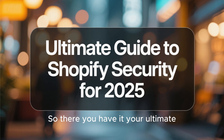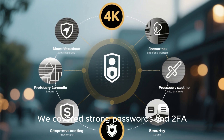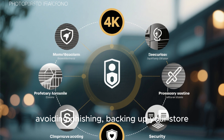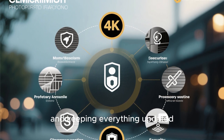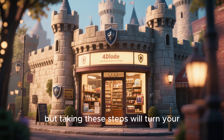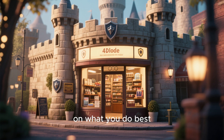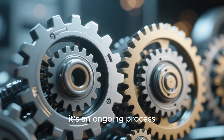So there you have it — your ultimate guide to Shopify security for 2025. We covered strong passwords and 2FA, managing staff permissions, being smart about apps, protecting customer data, avoiding phishing, backing up your store, preventing fraud, and keeping everything updated. It might seem like a lot, but taking these steps will turn your Shopify store from a soft target into a secure fortress, giving you the confidence to focus on what you do best: growing your business. Security isn't a one-time setup — it's an ongoing process.